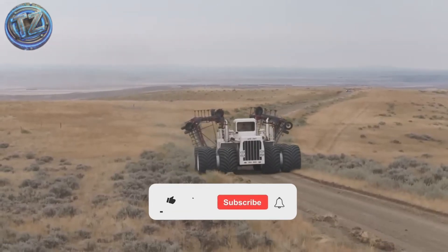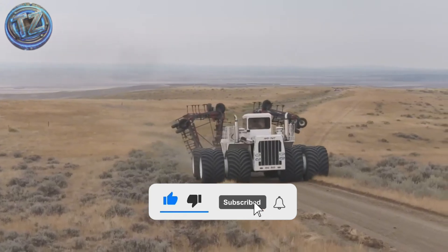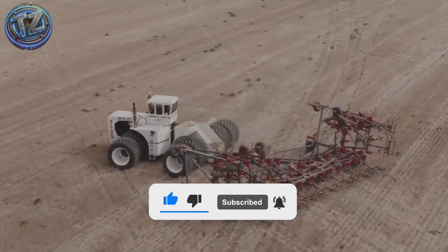Despite being over 40 years old, it's still working on a real Montana farm. A mechanical beast that proves size does matter, especially when you're moving tons of earth.